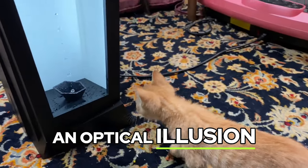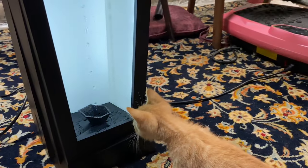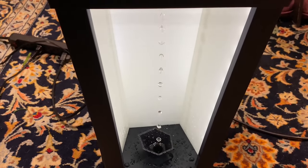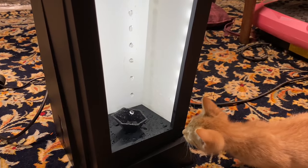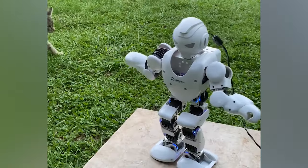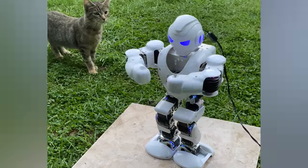Levitating Waters is an optical illusion anti-gravity fountain. The Alpha Ones is a dancing, storytelling robot.